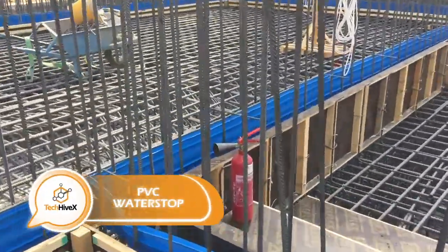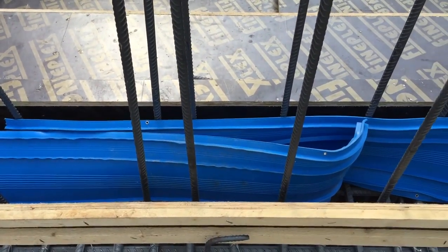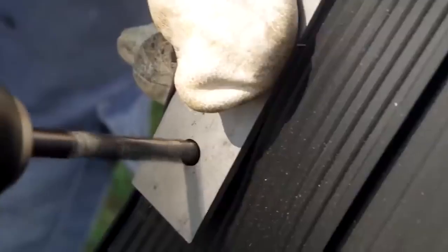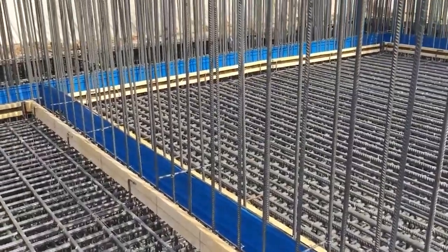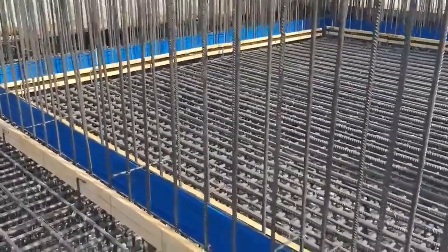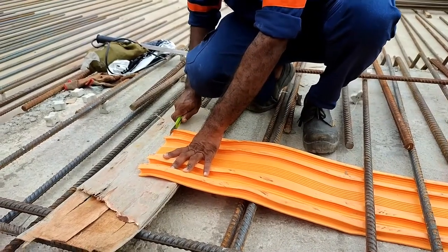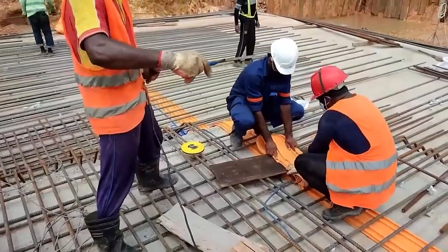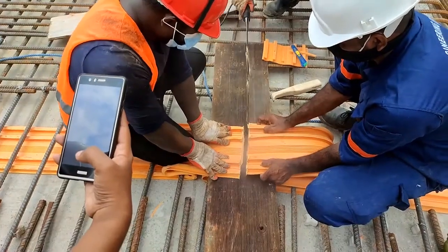Now let's talk about water stops for waterproofing and sealing joints in concrete structures like subways, parking lots, tunnels, canals, and building foundations. Unlike rubber, this material doesn't fatigue over time — it can withstand expansion, contraction, and even compensate for displacements caused by temperature changes or foundation settling. The water stop comes in 25-meter rolls and is easy to cut and install on site. It's also resistant to diesel fuel, seawater, and acids. The price is $5 per meter.